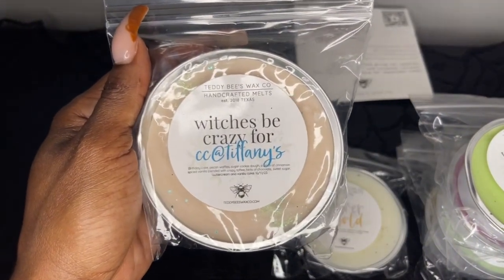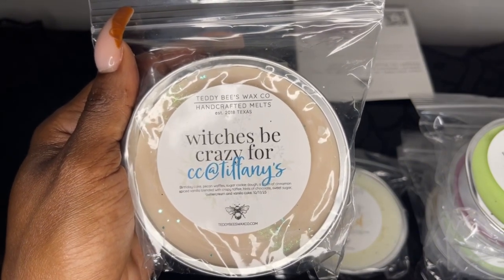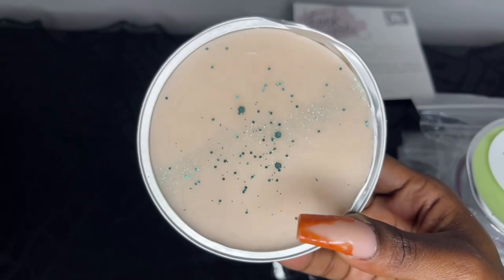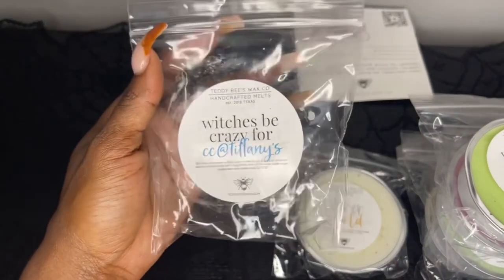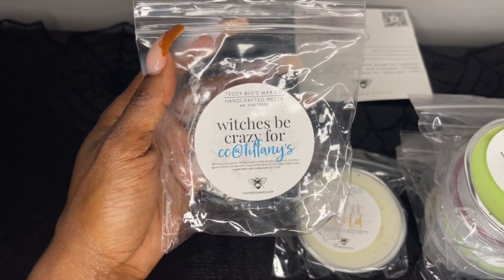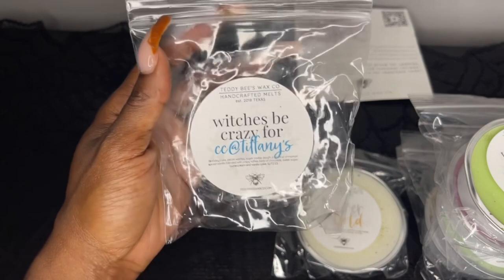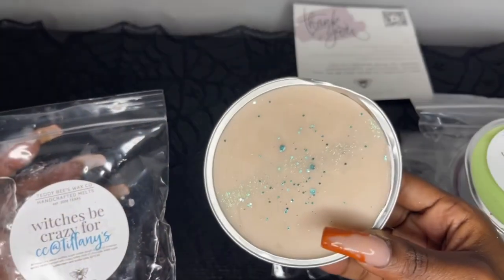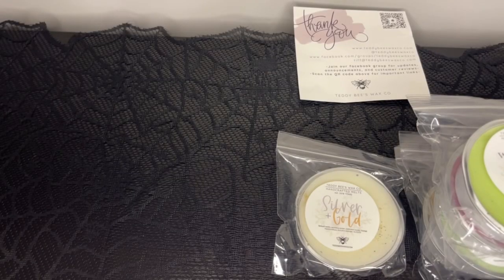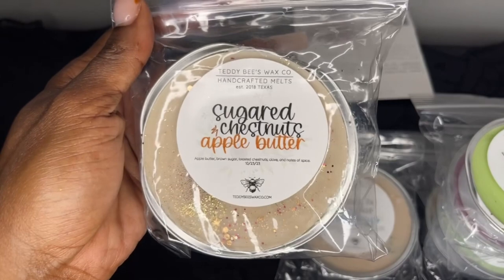Next is Witches Be Crazy for Cupcakes at Tiffany's, which is her Witches Be Crazy blend with crispy toffee, hints of chocolate, sweet sugar, buttercream, and vanilla cake. The glitter is so pretty. This one is so good — I can definitely pick up on Cupcakes at Tiffany's, it's strong and yummy, but I also get that birthday cake and pecan waffles. If you love Cupcakes at Tiffany's you will love this one. The Cupcakes at Tiffany's oil is so strong, that's what I smell first.